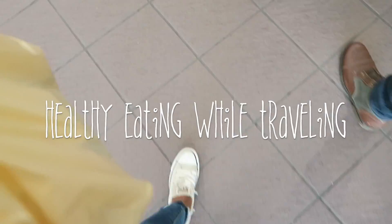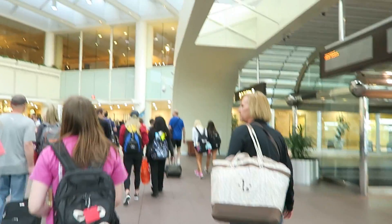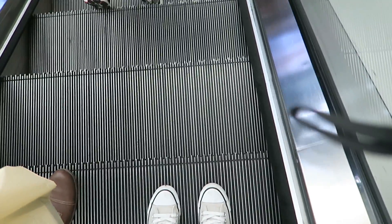Hey guys! Welcome to Brits Breakdown. On this video I'm talking about how to travel and eat somewhat healthy while traveling. It can be really difficult to do, but a couple weeks ago we went to Playlist Live and I filmed a few things just to show you guys that you can somewhat eat healthy while traveling. So let's get into it.